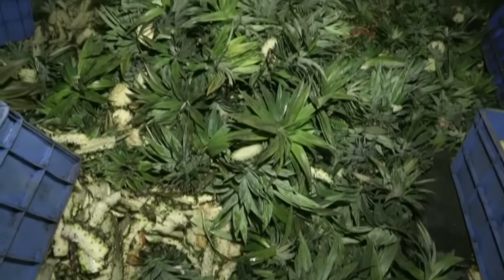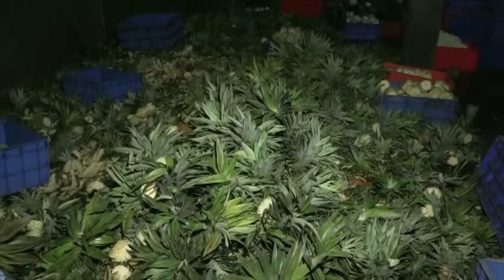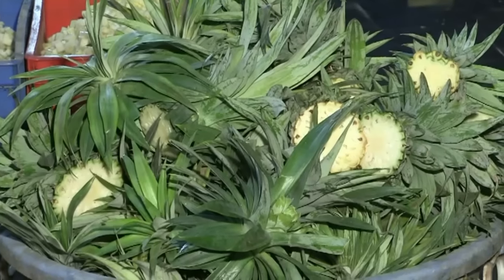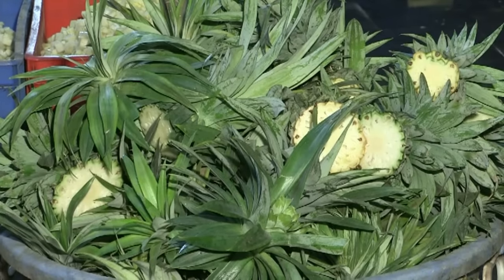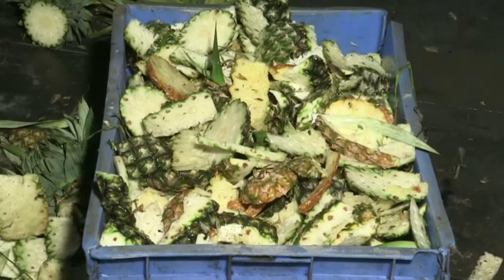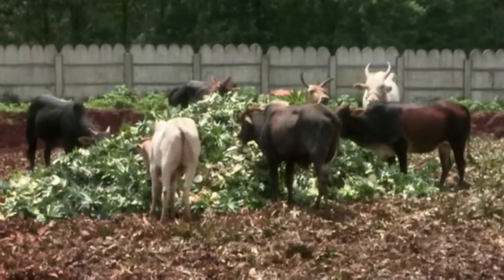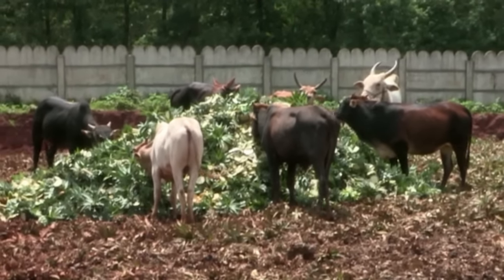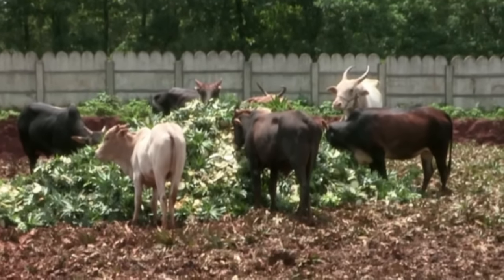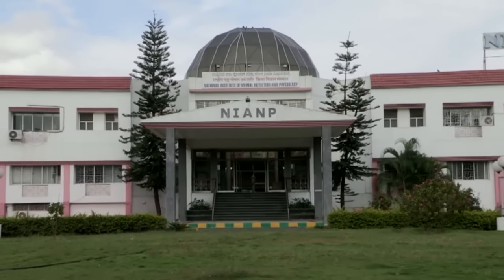This residue of pineapple fruit consists of peels, leafy crown and pomace. Due to high moisture and high sugar content, the keeping quality of this residue is very low. This results in putrefaction and is a problem for disposal, causing environmental pollution.